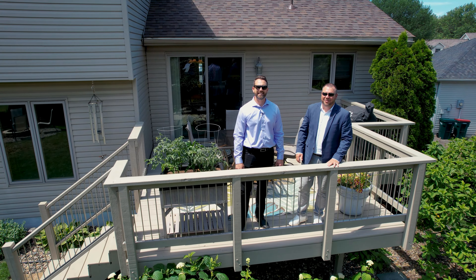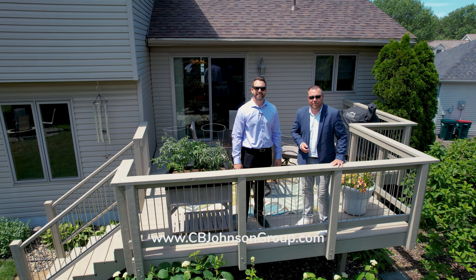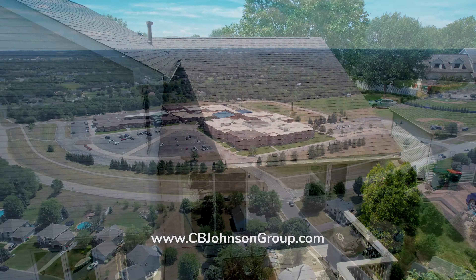The market's still hot. There's low inventory, and you can bet this Hudson listing will move fast. So reach out to schedule your private showing. For more photos and information, visit our website. And from all of us at the Johnson Group, have a great day.